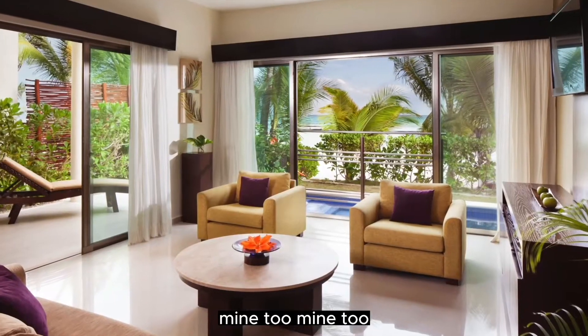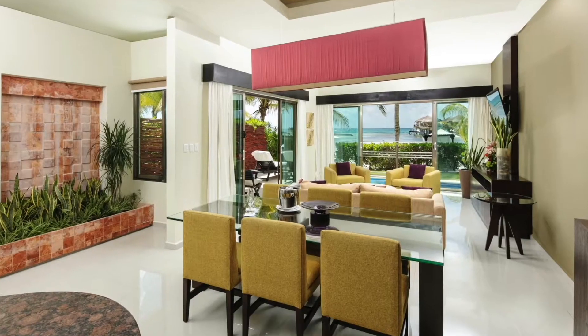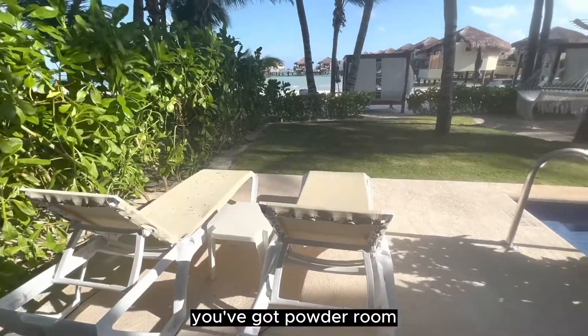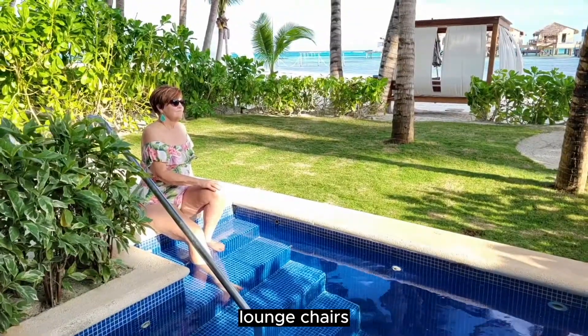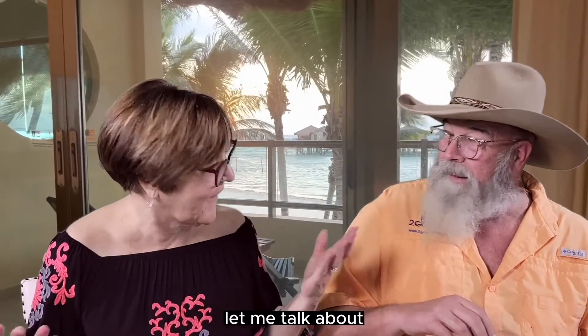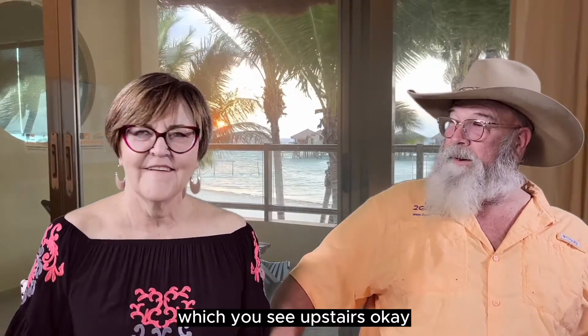Mine too. You just can't go wrong with it. It's two-story. Downstairs you've got a powder room, indoor-outdoor shower, plunge pool, beach bed, hammocks, lounge chairs, bar, and a sitting area. It even has its own front porch.